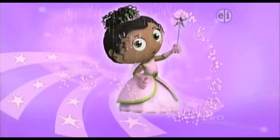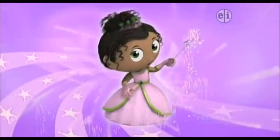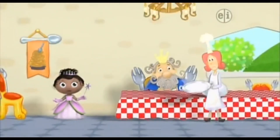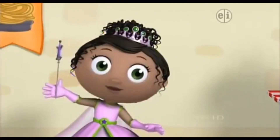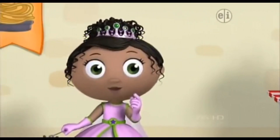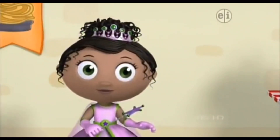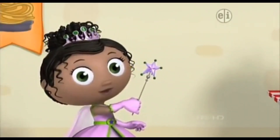Cue the sparkles! Cue the music! Princess Presto to the rescue! With my magic spelling wand I can make a meatball for King Eddie. Spell with me — what letter makes the sound M? M! Wands up! Write a lowercase m with me.